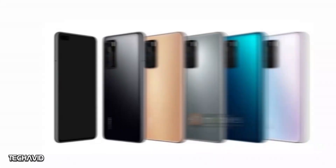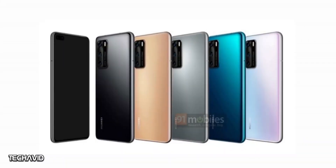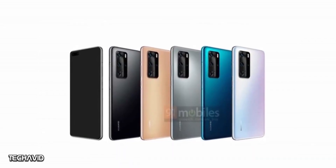The Huawei P40 Pro will come in five different colors: Black, Blush Gold, Silver Frost, Deep Sea Blue, and Ice White. The Huawei P40 is reported to come in the same color options as the Pro variant.